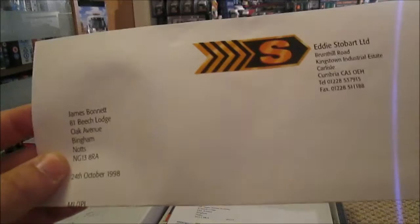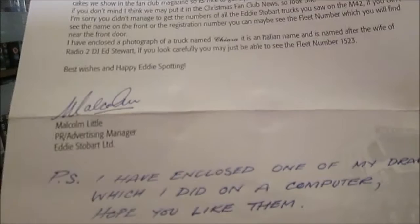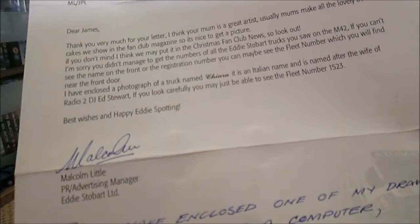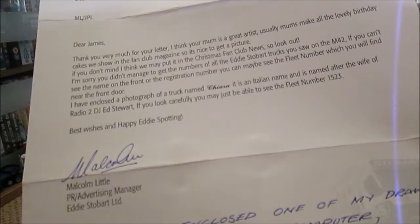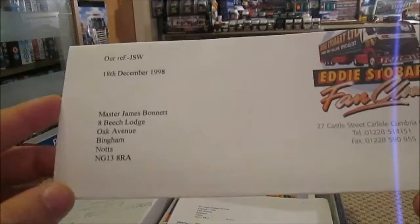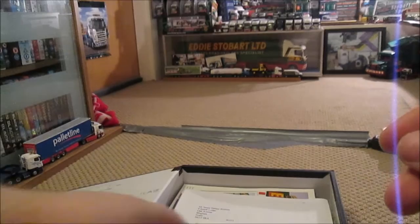Then 24th of October 1998, it was on Kingston Industrial Estate where it is now. They actually sent me a photograph — I think I have that in a frame somewhere. Of course it is — this is 'Chiara', that's an Italian name, for Radio 2 DJ Ed Stewart at the time, and it was fleet number 1523. Very official paperwork as you can see. And we've got 98 again but this time December — again for another picture I'd sent in.